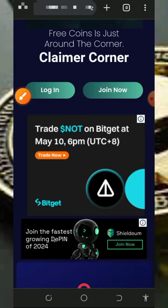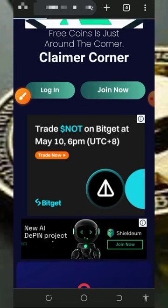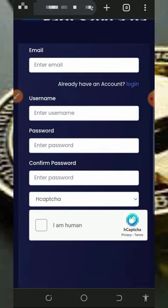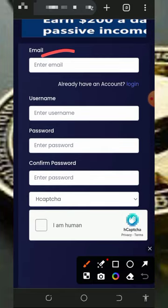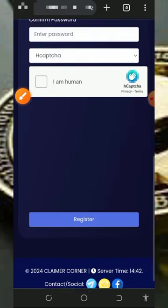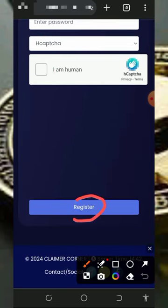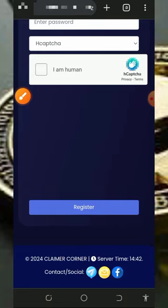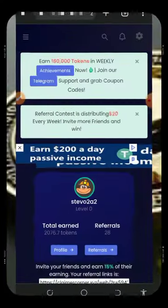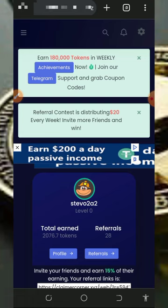Tap on the 'Join Now' button on the screen to create an account. Once you tap on that it's gonna take you to the registration page. Fill out the information by entering your email address, username, password, confirm your password, and verify you're not a robot, then scroll down and tap on the 'Register' button to create your account. After that, log in to your dashboard.